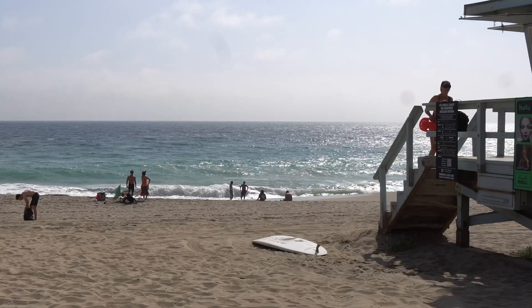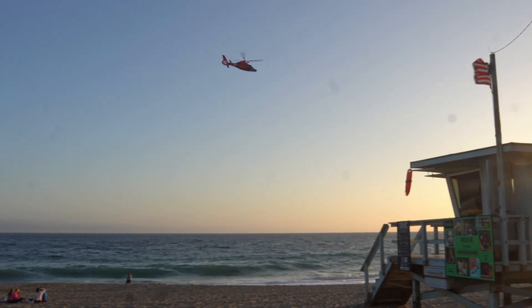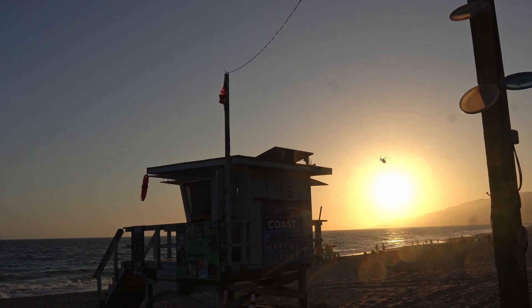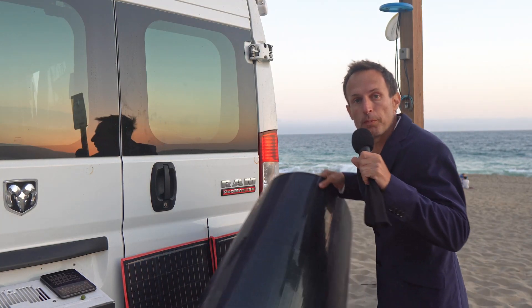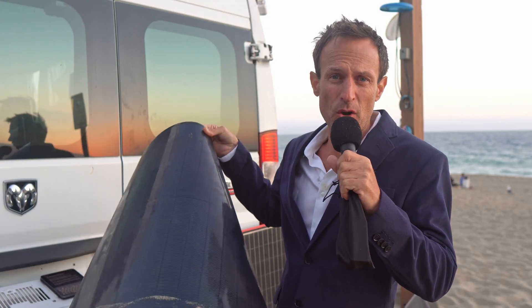Hello, I'm Dave. Welcome to Zuma Beach, California and No Limit Van Life. In this video, I'm going to show you a new type of solar panel — copper indium gallium selenide technology, CIGS for short. I'll show you why it's the only choice you should mount on a vehicle.